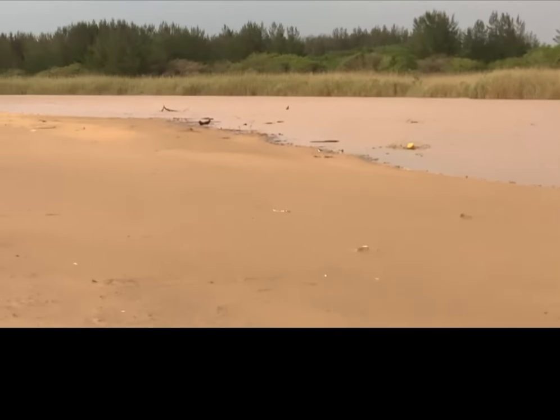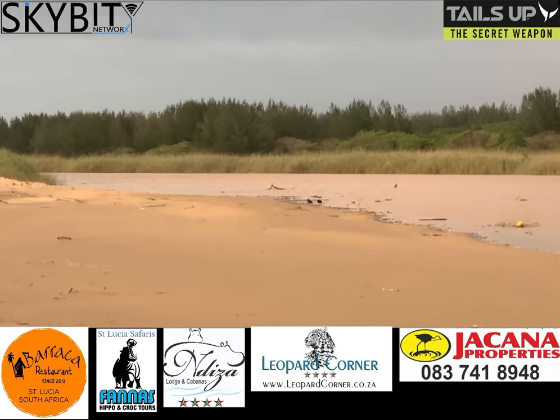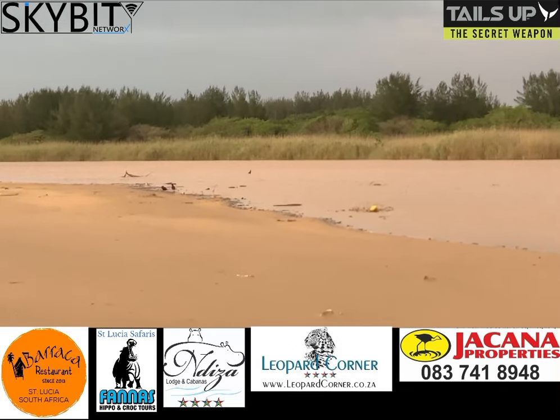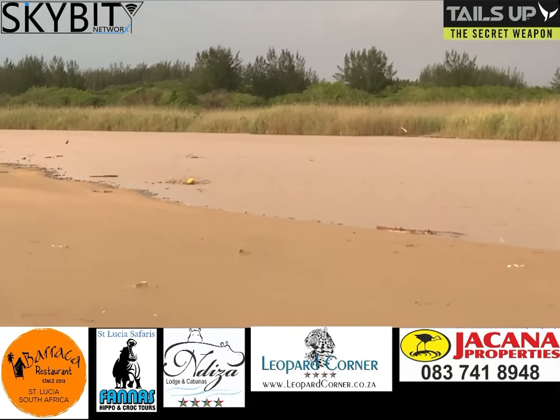Okay folks, I received information that the Ampeluzi is flowing quite strong as a result of the rains they had up country, and so I quickly stopped here on my way through to my Palaan to film the boats. You can see the water is very brown, so there is definitely water coming through.